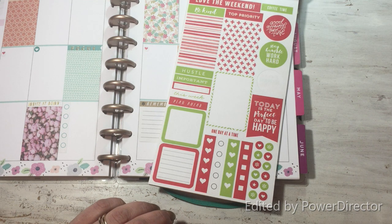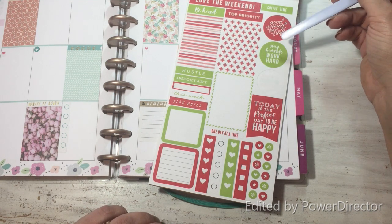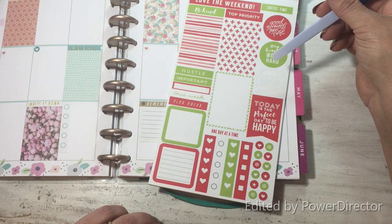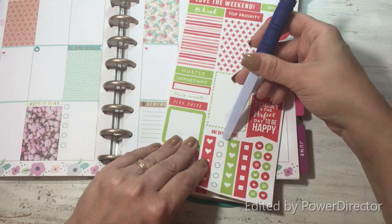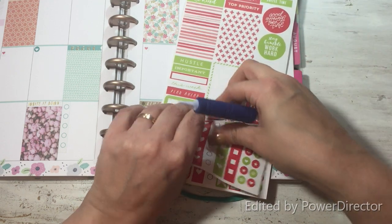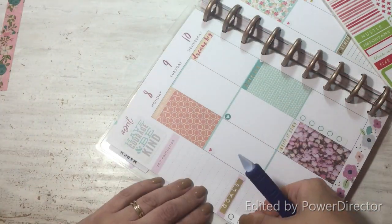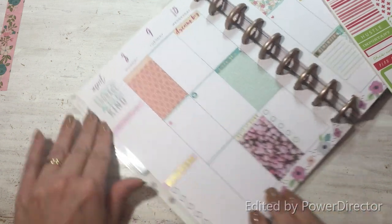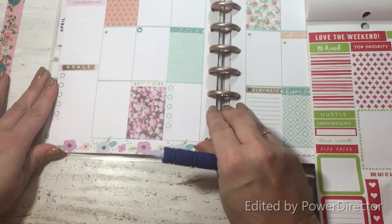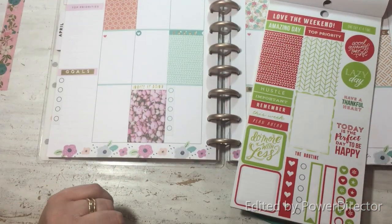This might be a bit of a challenge, but we can do it! The easy way out would be this little checklist right here — I'm going to take it and put it on my checklist over here under my goals. And there we go, that was easy! Let's try 'Have a Thankful Heart' — that's cute. I like the green but it's a little bright for what we have in our leaves and I'm afraid it'll clash, so I'll pull this one with the black dots instead — it works on this side as well.